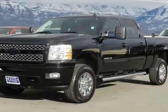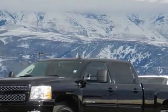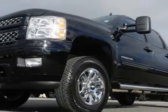Come take a look at this 2013 Chevrolet Silverado 2500 HD. This Silverado 2500 HD has just under 12,000 miles. For your protection, this vehicle has a factory warranty.